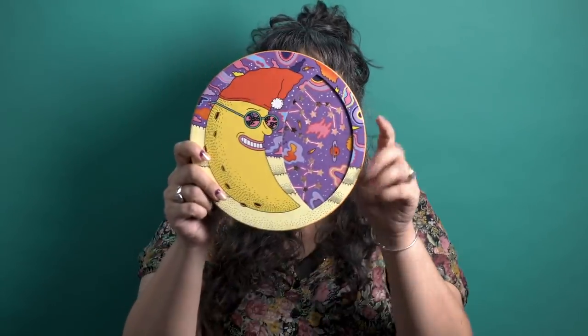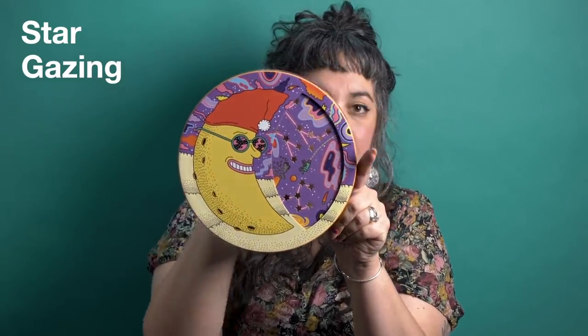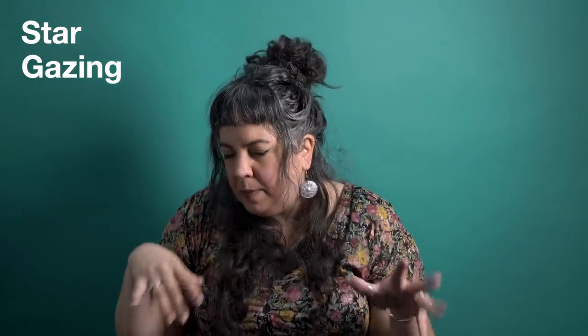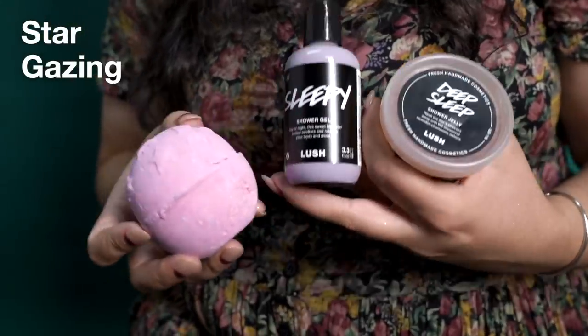This is called the Stargazing gift — it's super cool because you can actually go stargazing with it. If you shine it up to a light, there are little stars on there and you can shine them onto the wall, maybe tell stories or do a little shadow puppet theater. A really cool box you can play with all year round. Inside, if we're stargazing, we've got everything for sleepy times: a Deep Sleep shower jelly, Sleepy shower gel, and a Twilight bath bomb — all chock full of lavender to really help you drift off to sleep.